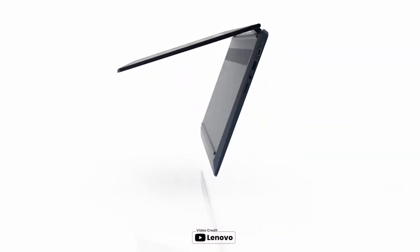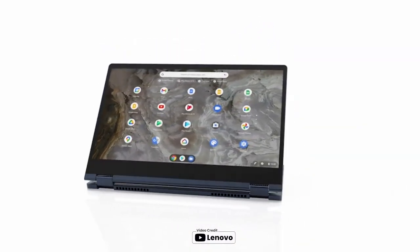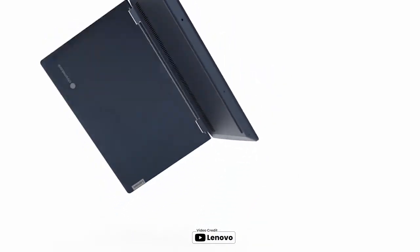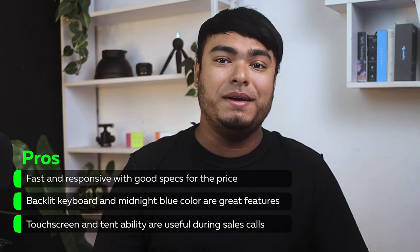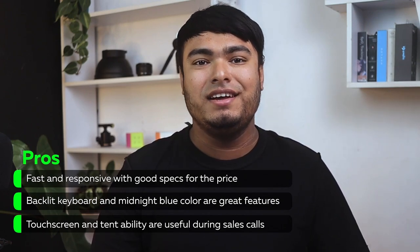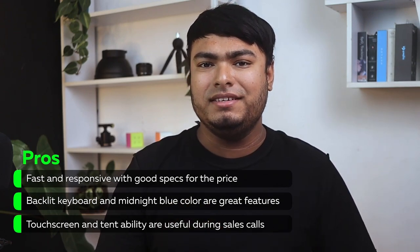The enhanced stereo speakers and built-in amplifier with certified WAVES audio provide clear and loud audio for a compact device. With its narrow bezels and wider viewing angles on the full HD IPS display, you can watch and stream shows and videos with no distractions. Fast and responsive with good specs for the price, backlit keyboard, and midnight blue color are great features. The touchscreen and tilt ability are useful during sales calls.